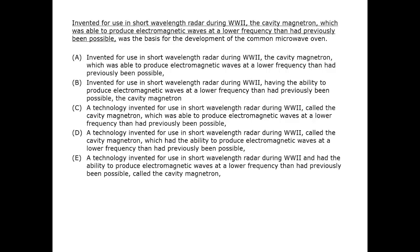In this question, as we make our way through the original sentence, we may not spot any candidate for error. The phrase that starts with 'invented for,' for example, properly modifies magnetron. We can proceed to the answer choices.